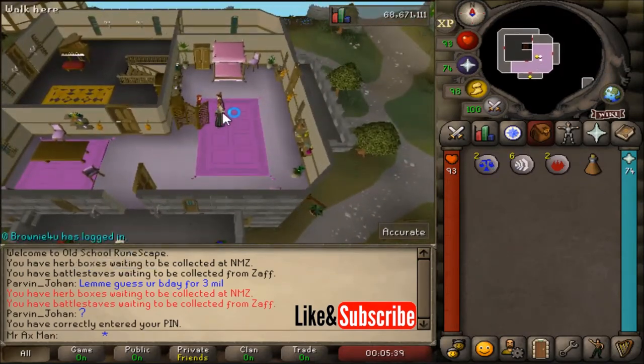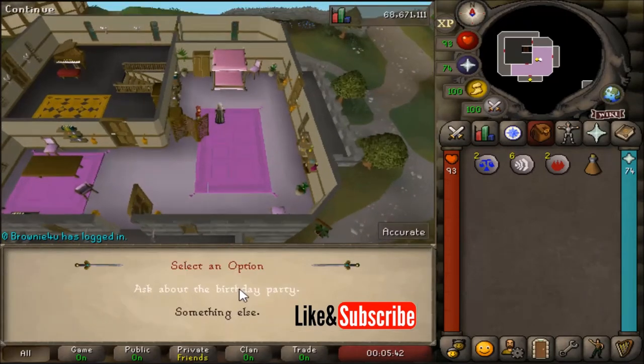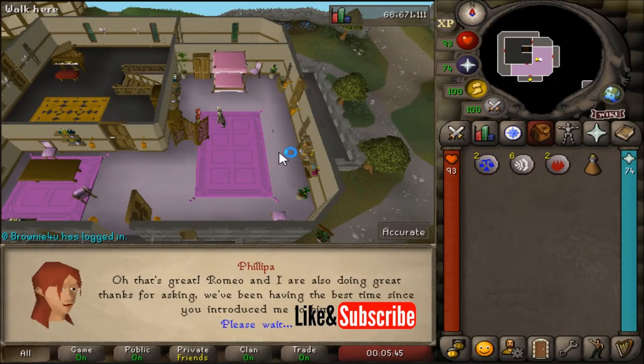After speaking with Juliet, we're going to go over here and speak with Filippa. And then again, ask about the birthday party and hold the spacebar to go through the dialogue.